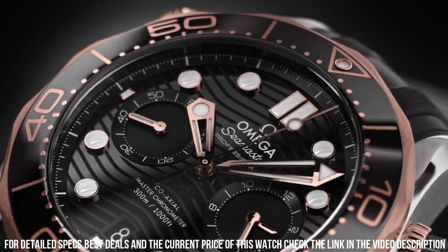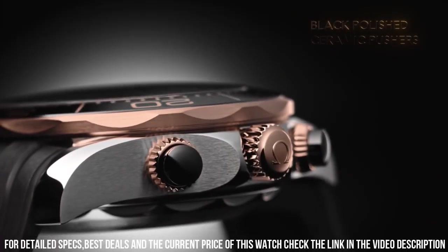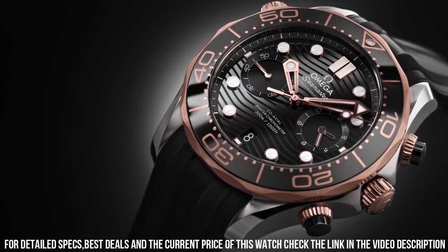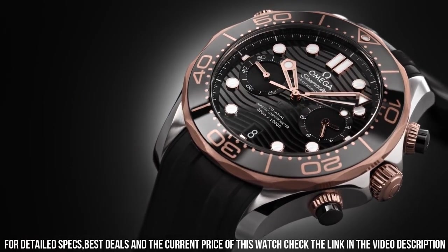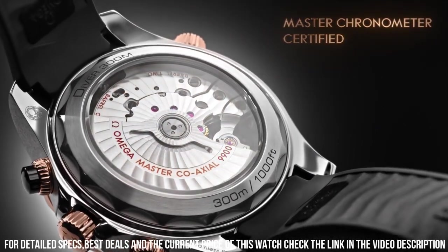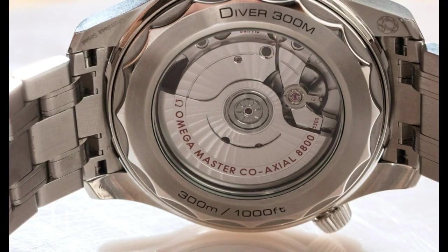Water resistant at 1,000 feet. Functions: chronograph, column wheel, date, hour, minute, second, coaxial escapement, chronometer. Dive watch style. Swiss made.